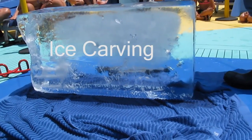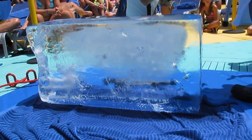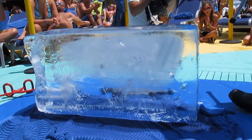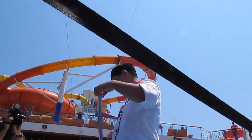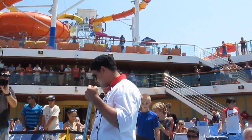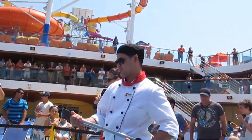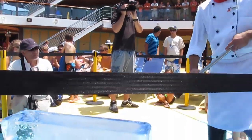One of the expert ice carvers here on board, Carver Wilbur, is going to take a 300-pound block of ice and turn it into a magnificent masterpiece. Everyone is welcome to watch, but folks, you're not going to want to get too close — make sure you stay away from the boundaries because there will be very sharp pieces of ice flying all over the place. You'll have a chance afterward to get up close and maybe get a picture.